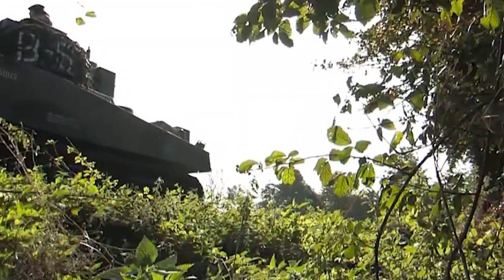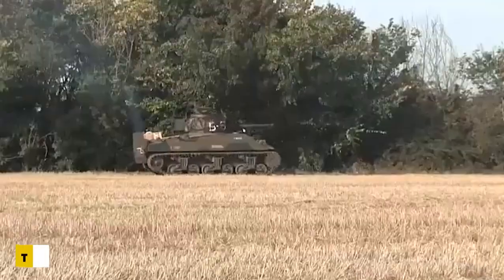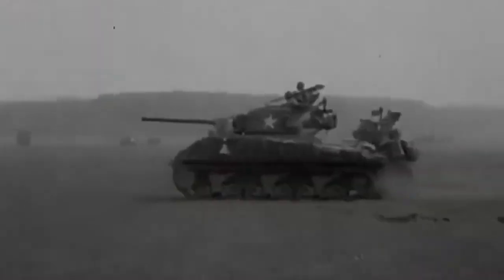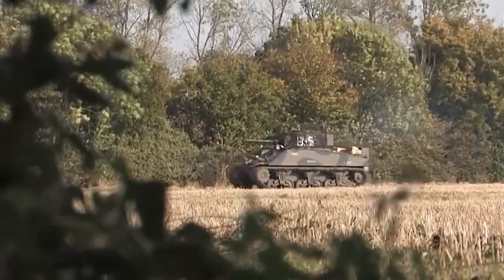Despite its superior anti-tank capabilities, the Firefly was thought to be inferior to the regular Sherman against soft targets such as enemy infantry, buildings, and lightly armored vehicles. As the war in Europe drew to a close, the Allies encountered these more frequently than heavy German tanks. As a result, Allied tank units typically refused to switch entirely to Fireflies. A good HE shell was not available until late 1944, and even then it was not as effective as the standard Sherman 75 mm HE shell.